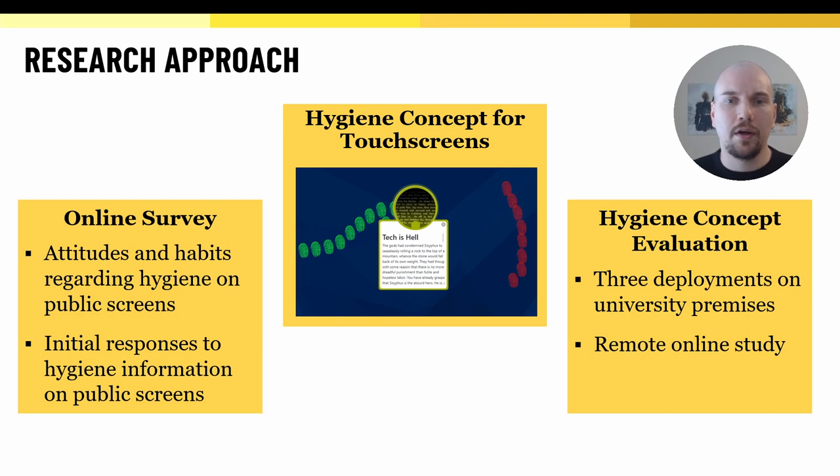We first conducted an online survey, where we asked people about their perception and usage habits of various touchscreens in public spaces, and also gathered initial responses to seeing hygiene-related information on public displays. This online survey was not specifically about our hygiene concept, but was inspired by some of the features we had planned. Then, we conducted a more specific evaluation of our hygiene prototype through a field deployment, as well as an online study where the prototype was distributed remotely. We did this because of the prevailing pandemic situation, so that we could gather feedback from those who, at the time, avoided leaving their homes.